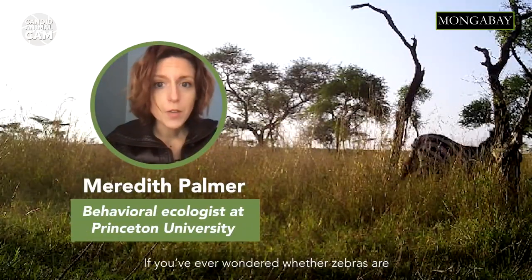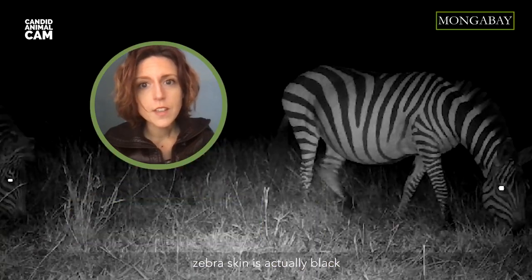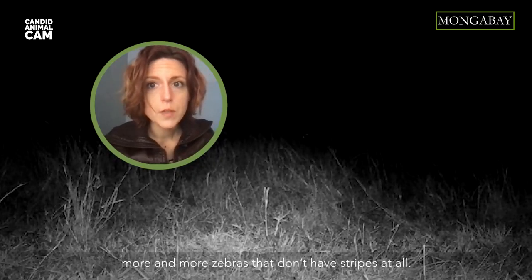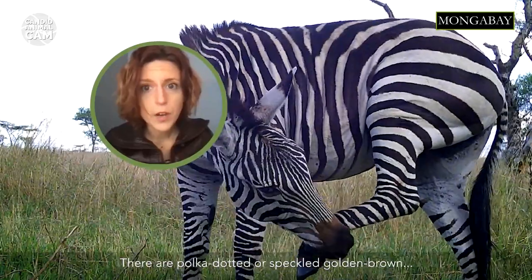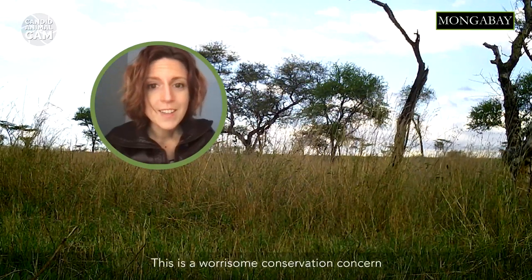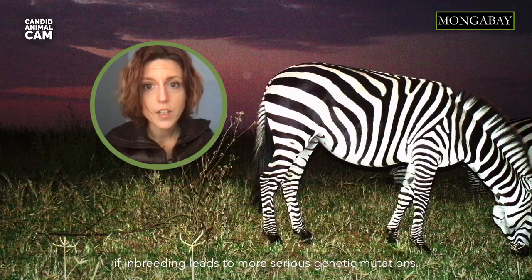If you have ever wondered whether zebras are white with black stripes or black with white stripes, their skin is actually black underneath their black and white fur. Recently, scientists have been finding more and more zebras that don't have stripes at all, but are rather polka-dotted or speckled golden brown. These abnormalities are thought to be due to inbreeding in smaller zebra populations, raising serious conservation concerns about genetic diversity.